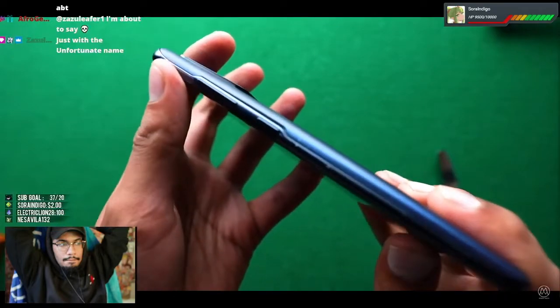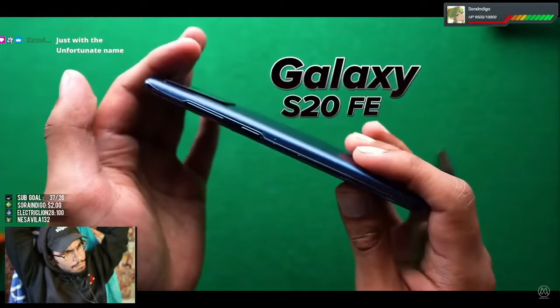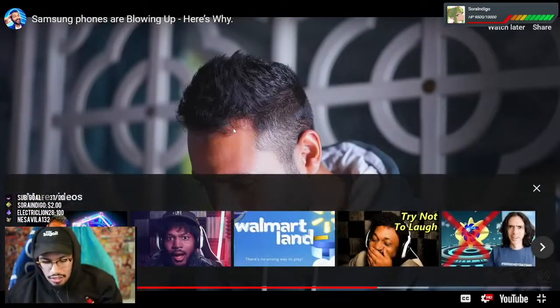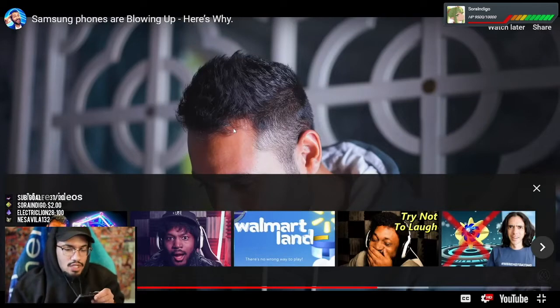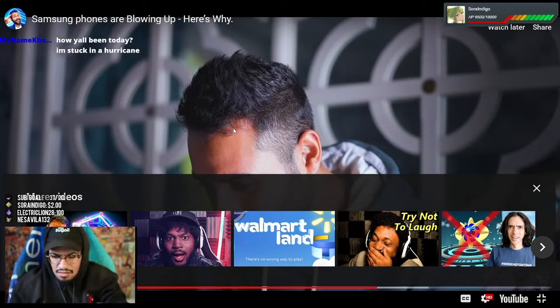Around the time of this call, I'd also noticed yet another swelling phone — this time the Galaxy S20 FE. But this one was different. It was really hard to tell. I only noticed it on about my fourth time scanning through my Samsung phones. Meanwhile, the co-host on the call checked his own phone and confirmed it was still fine.